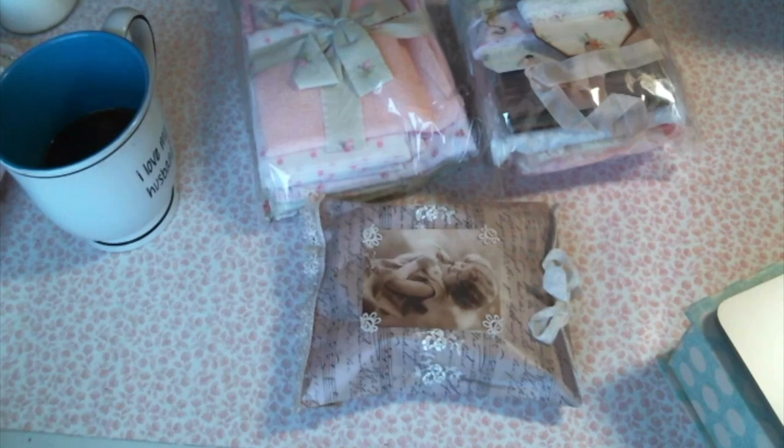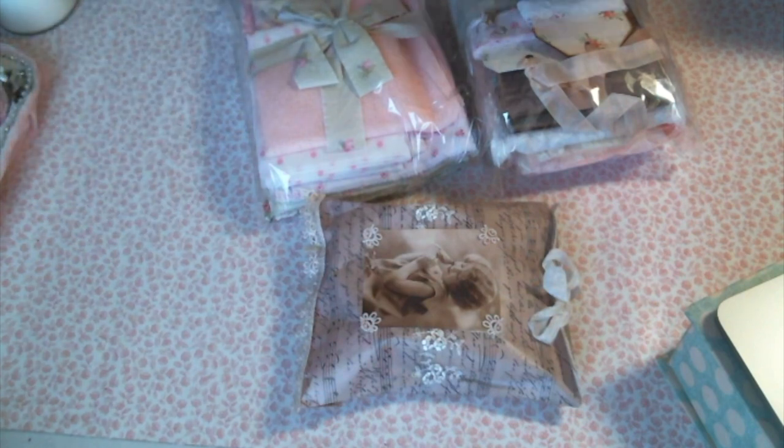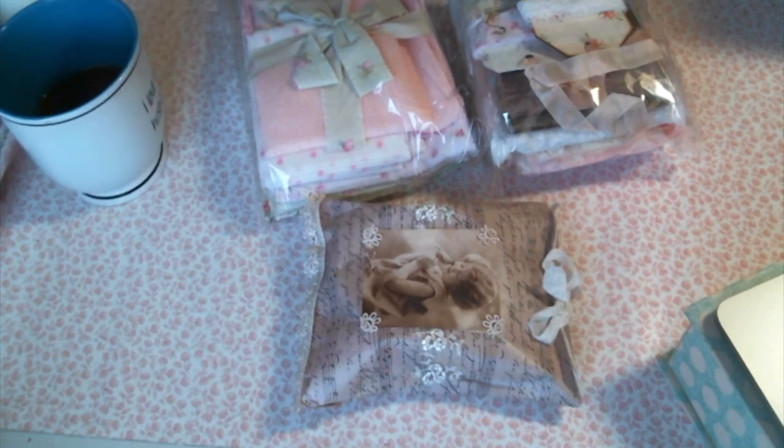Hello everyone! Amy Love here. I'm excited to come to you today with a Happy Mail package. Don't you just love Happy Mails? I decided I would enjoy my cup of morning coffee while I dig through the goodies and I thought I'd video so you guys could see too. This comes from Tiffany, who is Tiffany Shabby by Design here on YouTube, and it was a complete and total surprise. Thank you so much Tiffany.